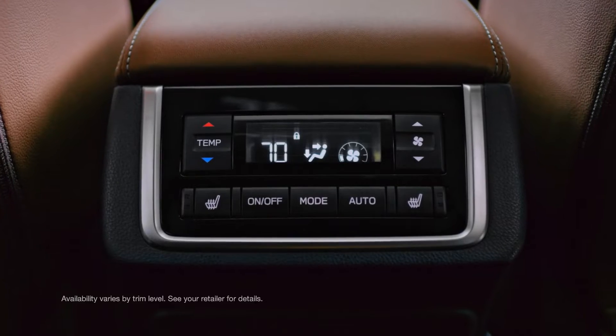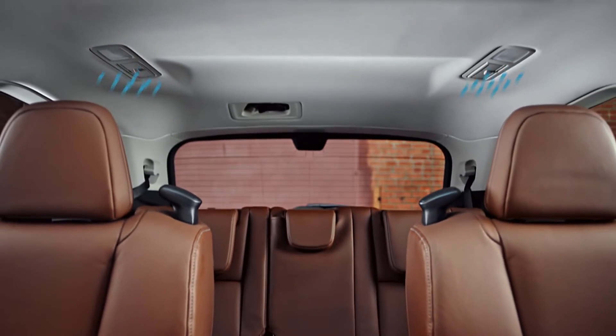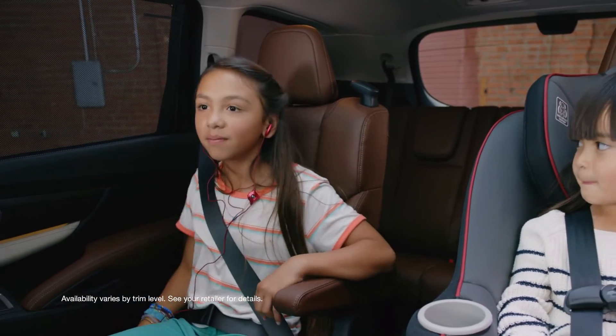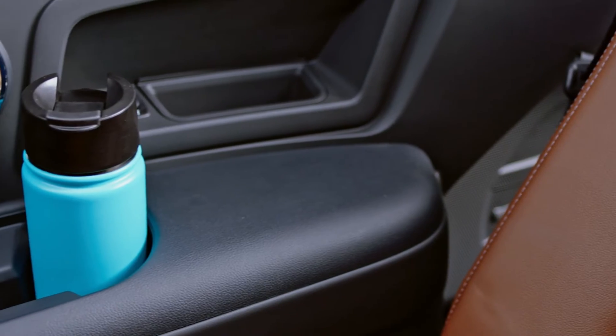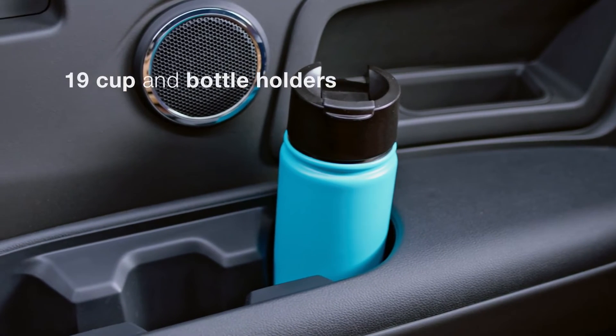Rear seat passengers will enjoy the rear seat climate controls with overhead vents for everyone, as well as second and third row sunshades. And with every Ascent, you'll find a convenience everyone will appreciate: 19 cup and bottle holders.